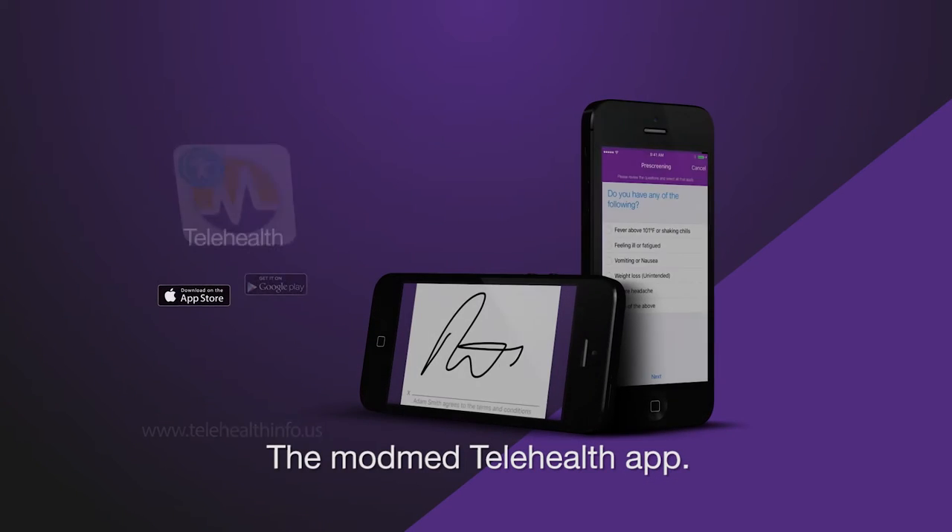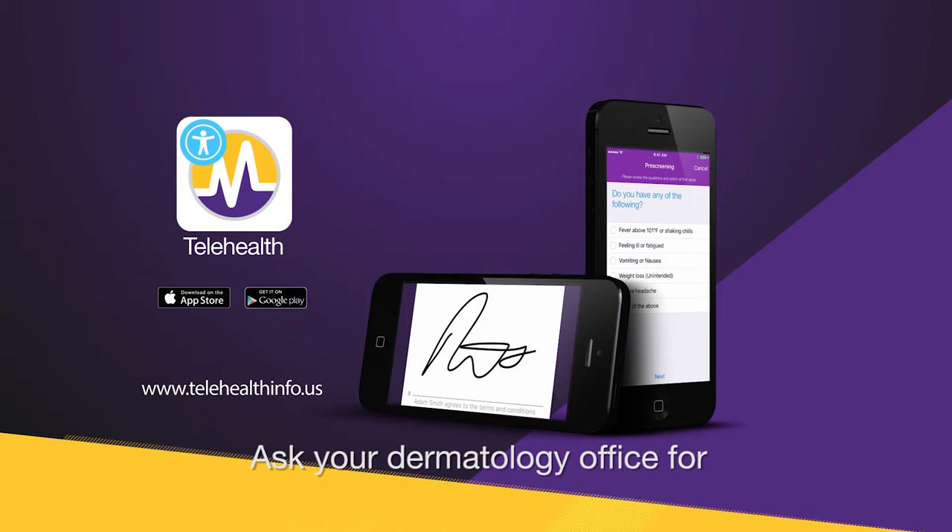The ModMed Telehealth app — ask your dermatology office for details on how to sign up, or visit www.telehealthinfo.us.